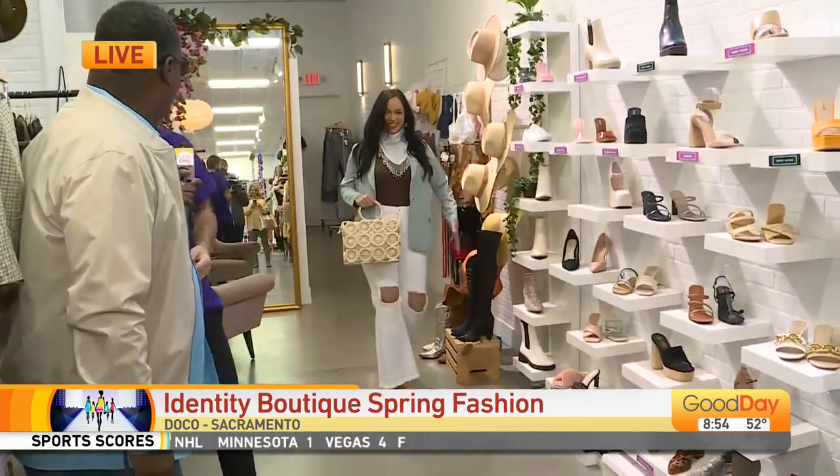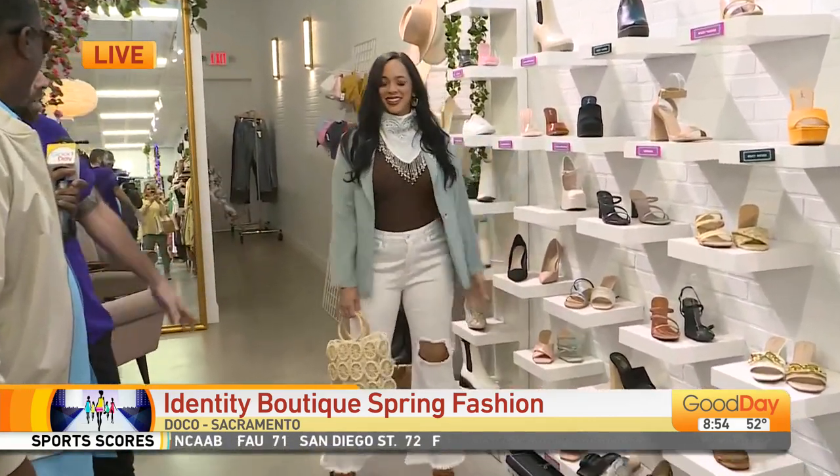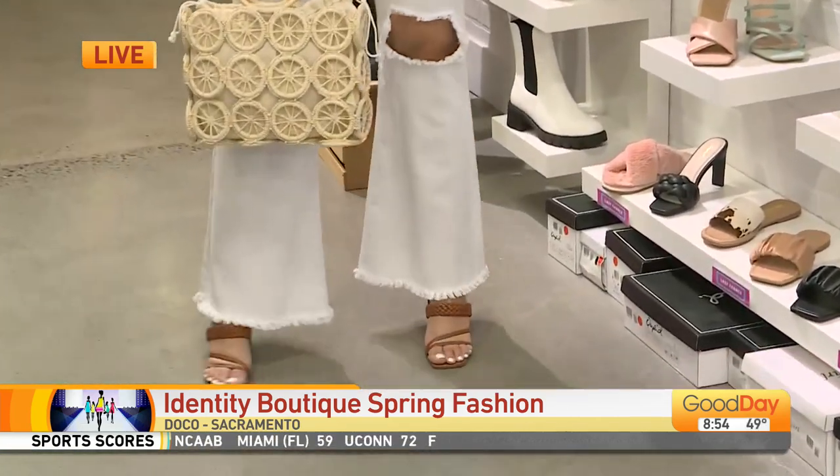Brittany's coming out and she's a little more country casual, a little more formal. She's got some good neutral colors on some of our new yeehaw jeans right here — a little flared edge, a little boot cut with her bandana on, just ready to hit the town.